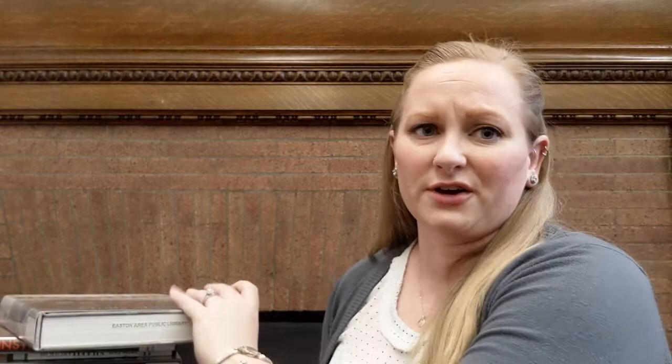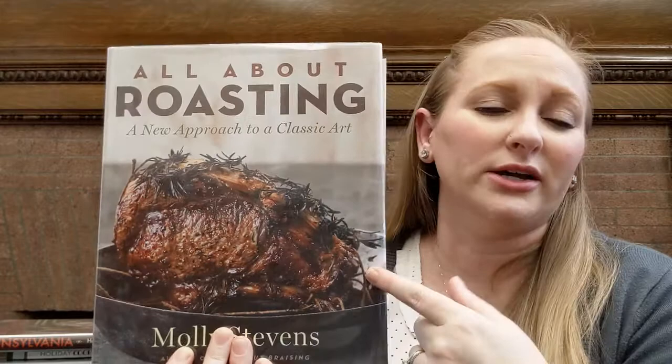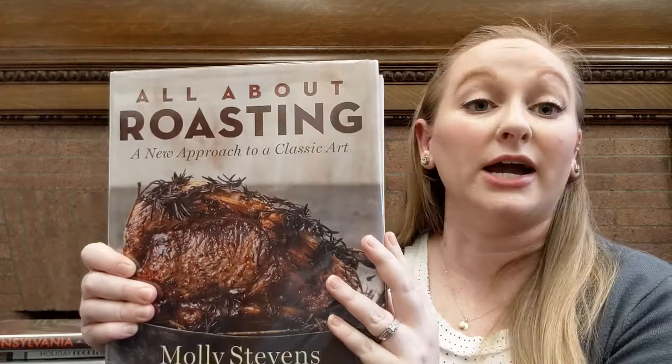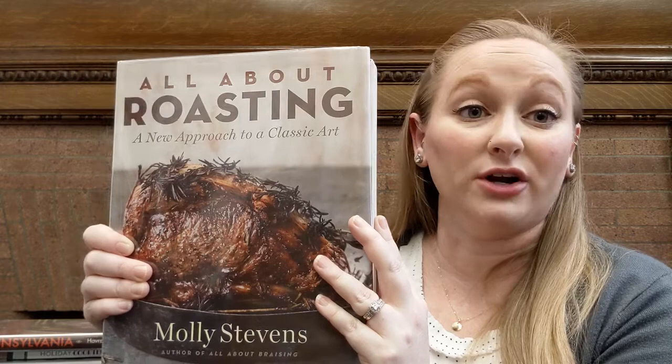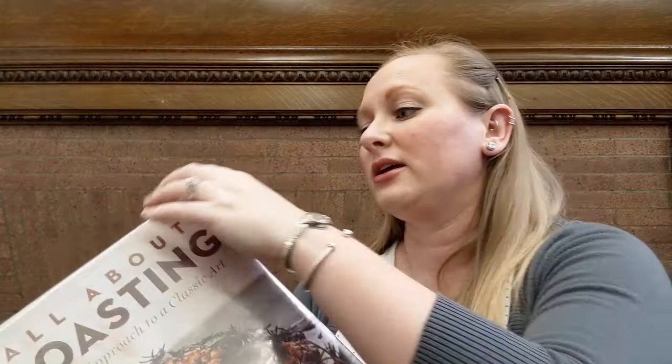But then, obviously, for the holidays most of us think turkeys and roasting. So this book is all about roasting — a new approach to the classic art. And look at this cover: if you eat meat, you want to eat this cover. This book tells you all about roasting. There's an entire section that's about ten pages long on roasting a turkey, covering everything from removing the giblets to how to make sure the thighs are browning at the same rate as the breast and how to carve it.